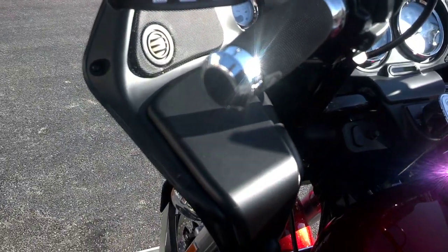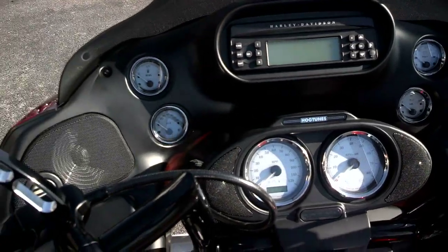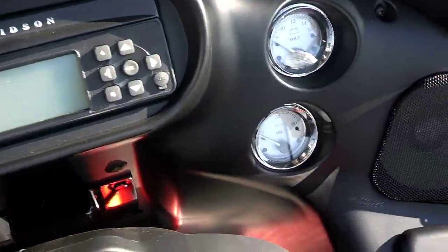In the fairing, we've added the Harley Davidson Boom Audio speakers. And on the console, we've installed the Hog Tunes speaker upgrade.